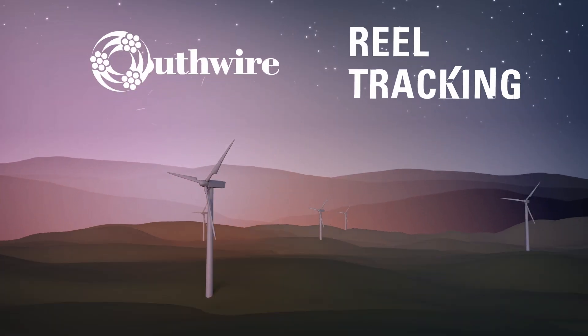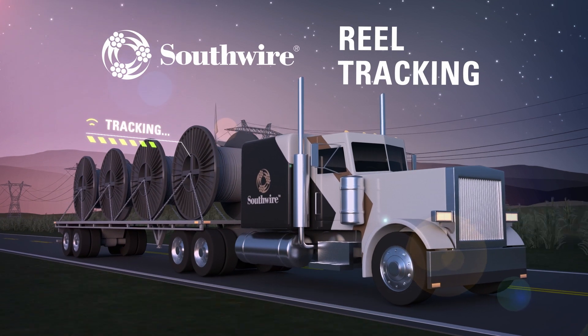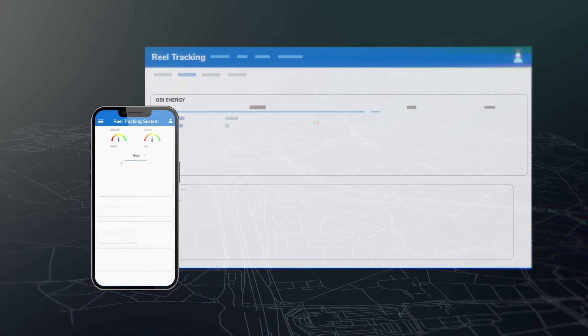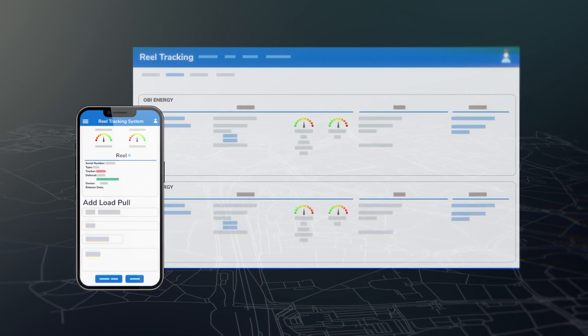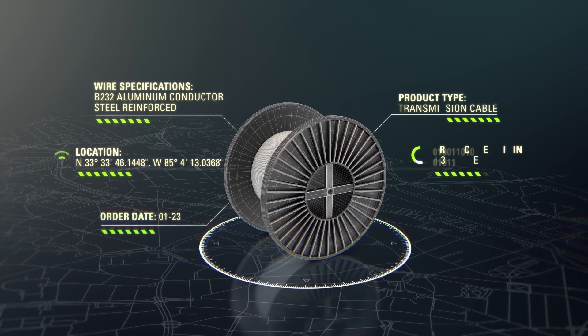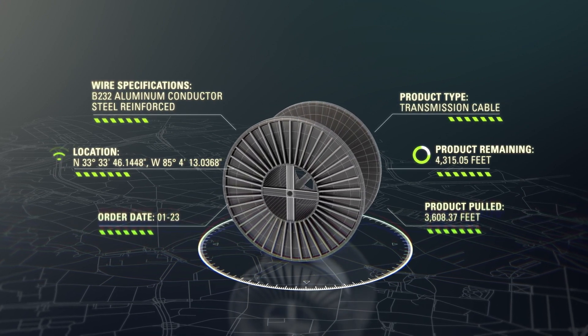Southwire's reel tracking system is here to help you rapidly deploy capital while minimizing O&M expense. Using any smart device or computer, this inventory management system catalogs details about a wire's procurement, specs, product information, product pulls, and more.